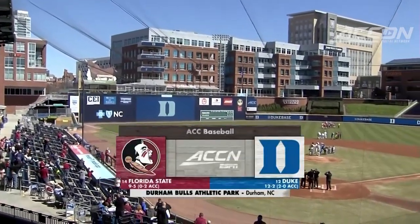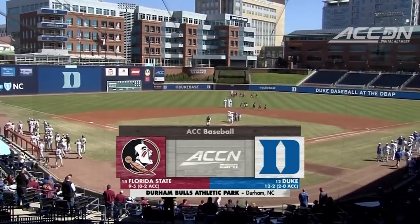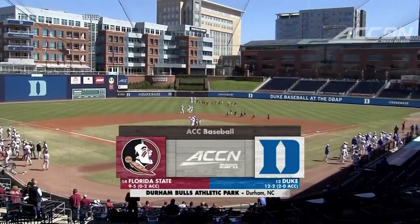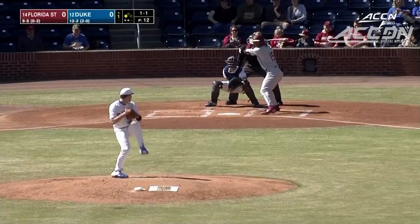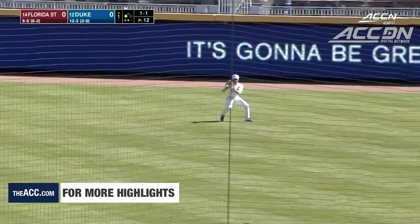You're watching the ACC Network — college baseball on a Sunday afternoon, a Chamber of Commerce Day in Durham, where 12th-ranked Duke looks to sweep the Florida State Seminoles. Compact swing, great bat speed. Line to right and Florida State takes the lead.